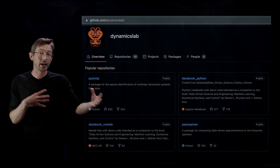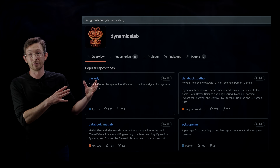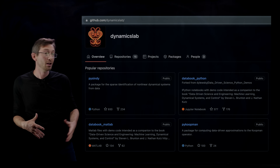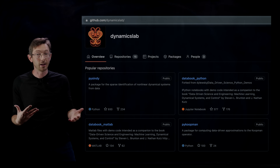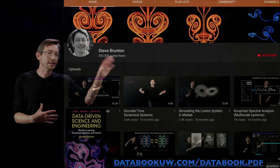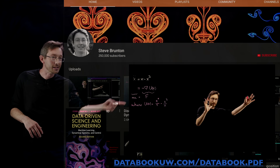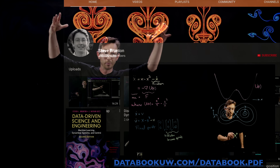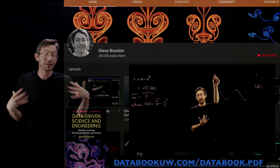We also have Dynamics Lab on GitHub — our group GitHub repository shared between my group and Nathan Kutz's group — with lots and lots of repos. You'll notice databook Python and databook MATLAB, which are living repositories of all the codes for every chapter of the book. So if you want to make a robust PCA algorithm in Python, go to chapter three and download that code. And on my YouTube channel — Nathan has a great one too — all of the sections in the book are there, illustrated on our Lightboard setup.